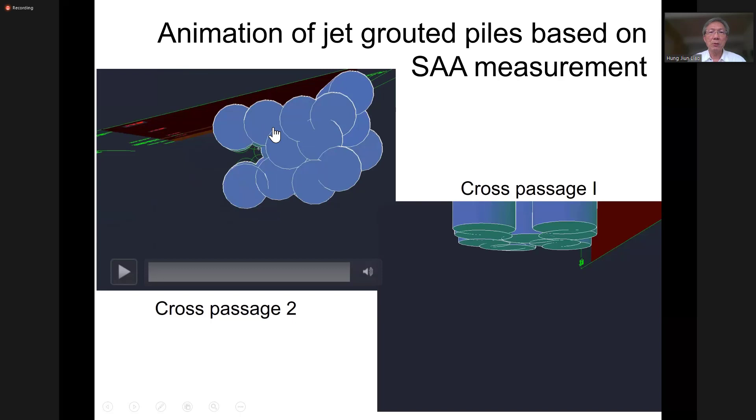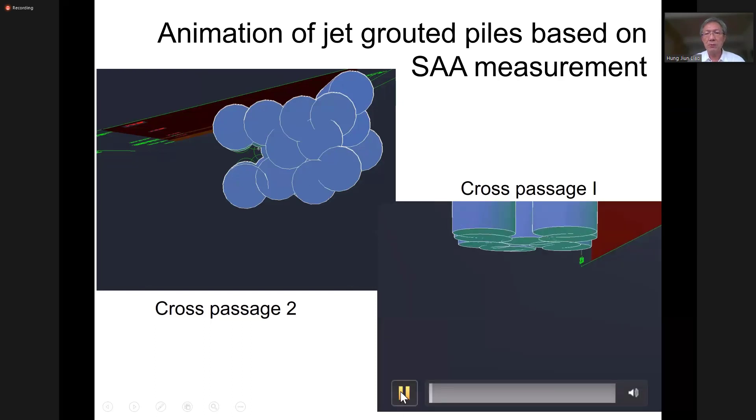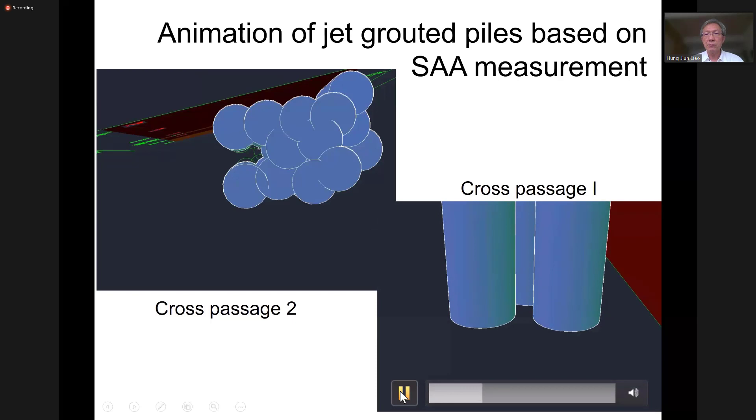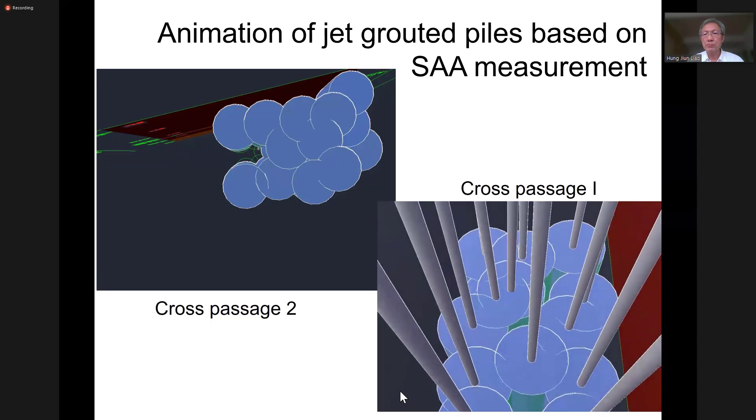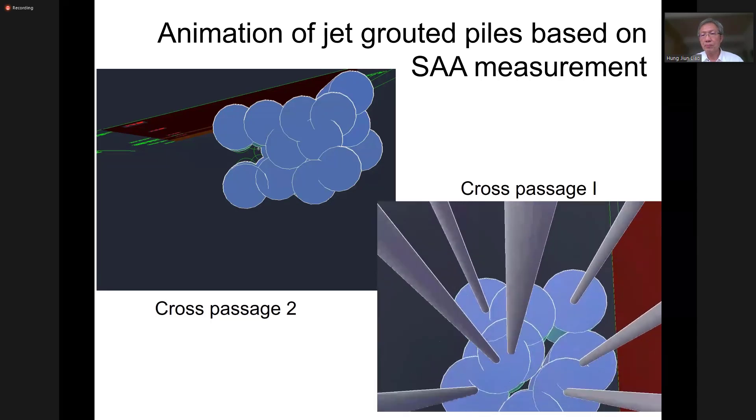When all grout piles closely overlap with no gap, the grouting is successful. But now you can see a gap here. In this case, due to the deviation of the drilling, we may have some gap left ungrouted in the ground.